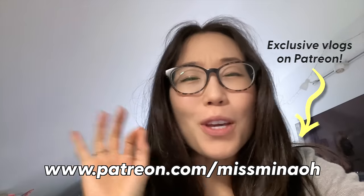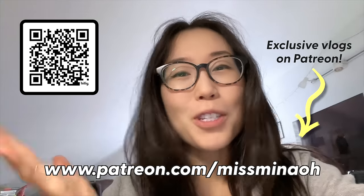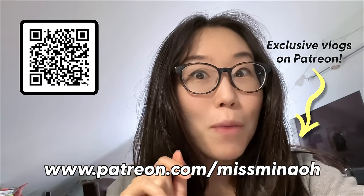For more outtakes and bonus footage from this video, check out the exclusive vlog number 12 on Patreon. It's 13 minutes long and also includes restaurant recommendations.